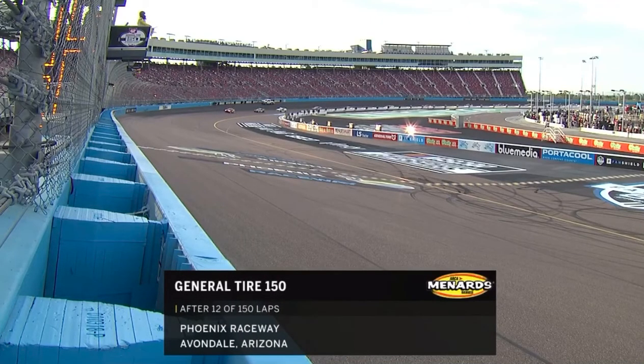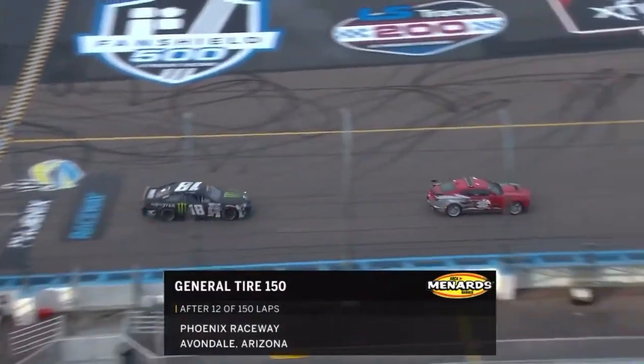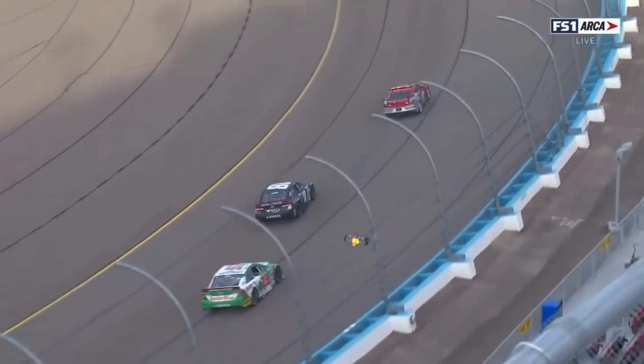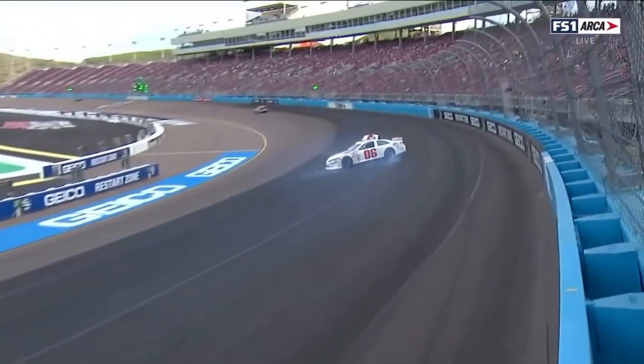Currently under caution for a bad start, it only got worse for the 06 driver Tim Richmond out of Ottawa, Illinois — forced to the rear for unapproved adjustments made to his car. He has just now parked it in the Turn 4 fence, not too terribly hard, but not good. Just gets a little bit loose and gets away from him.